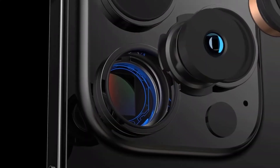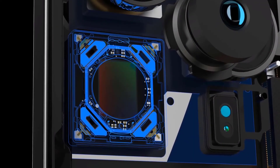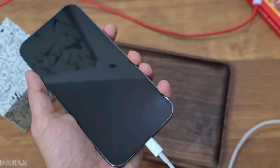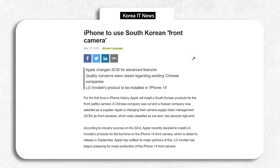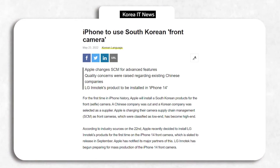The rear camera module also looks significantly bigger, and the reason for that is a larger 48MP sensor. The charging port is still Lightning, but Apple will shift to USB-C next year. Apple is also using a new and improved front-facing camera, and ET News reports that the unit price of this front camera is nearly three times more compared to previous models.